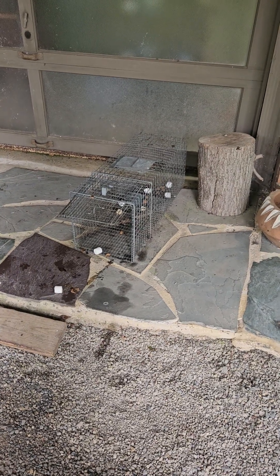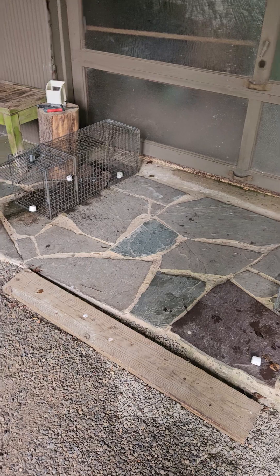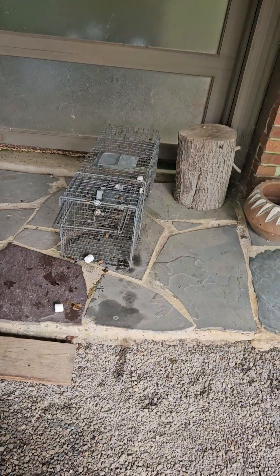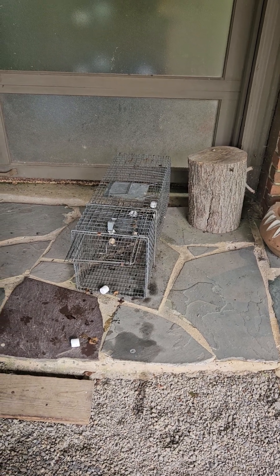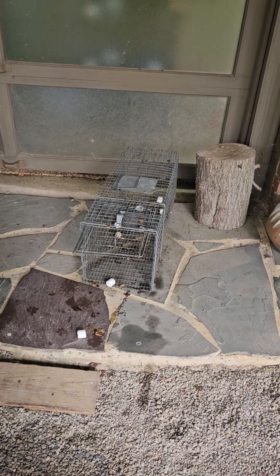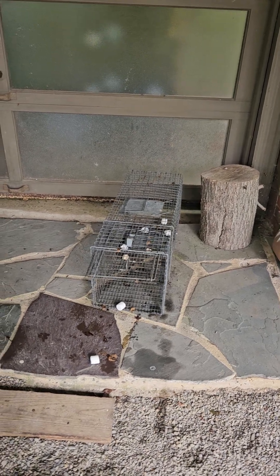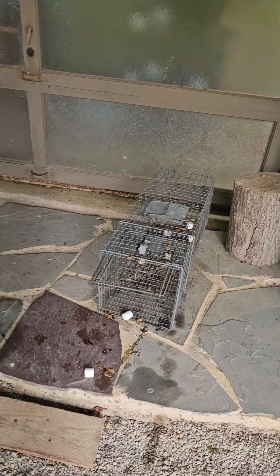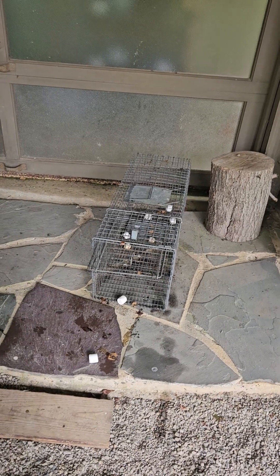Here we are, Rednecks Pride Outdoors, thoughts from the office. I just wanted to go over a quick video on some trapping procedures here with cage traps. This is a particular job where we had four or five raccoons attack the customer's cat and ripped it up pretty good, so we're just catching raccoons here. I've already caught a couple raccoons out of the litter.